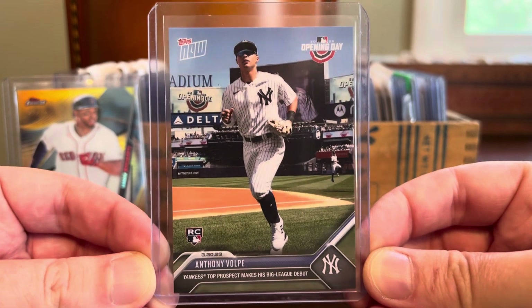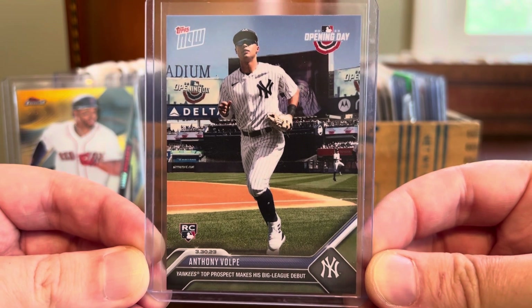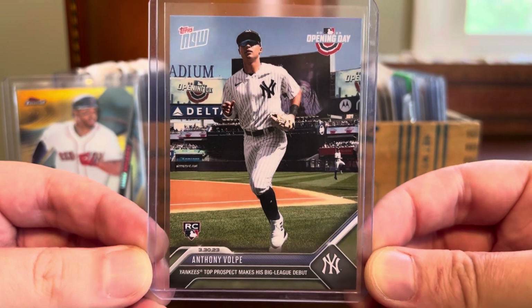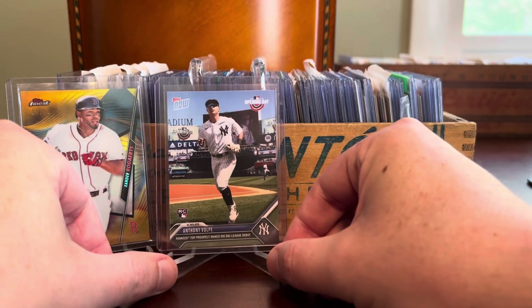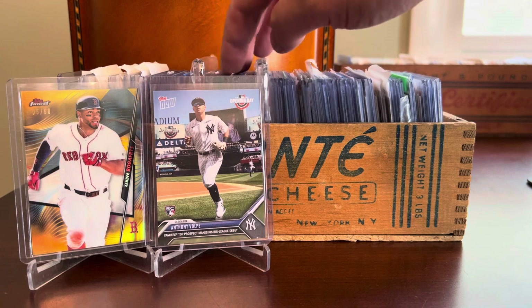Here's a cool one — Anthony Volpe, Topps Now Opening Day. This is the Topps Now card that paid tribute to his first ever big league debut. A player who had maybe a quiet year overall, but definitely had some bright moments and looks to be a part of the future for the Yankees. That's a card I paid only about $4 or $5 for. I picked that up at the same time as the Jordan Walker rookie debut Topps Now card — I got them from the same seller for just a couple bucks each, no more than five bucks each. Love the Topps Now program.